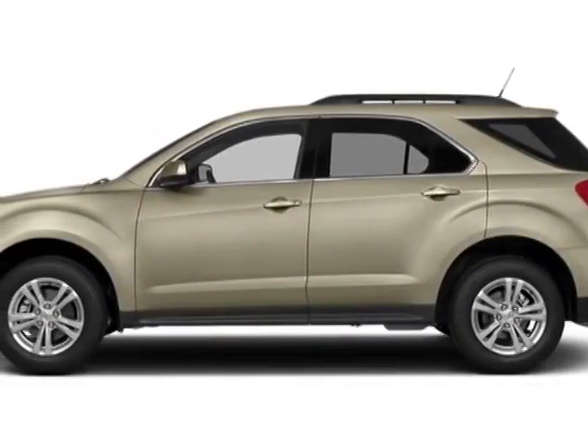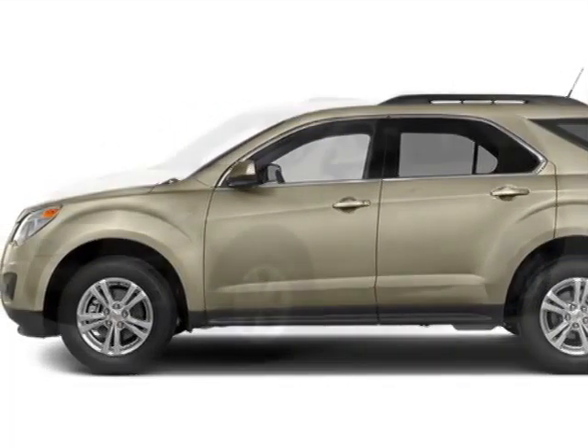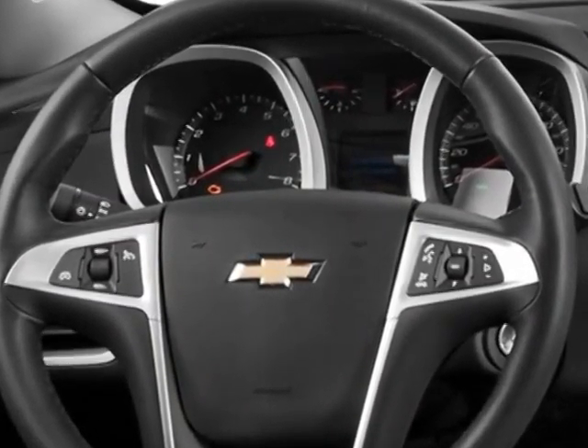Come take a look at this new 2014 Chevrolet Equinox. For your protection, this vehicle has a full factory warranty.